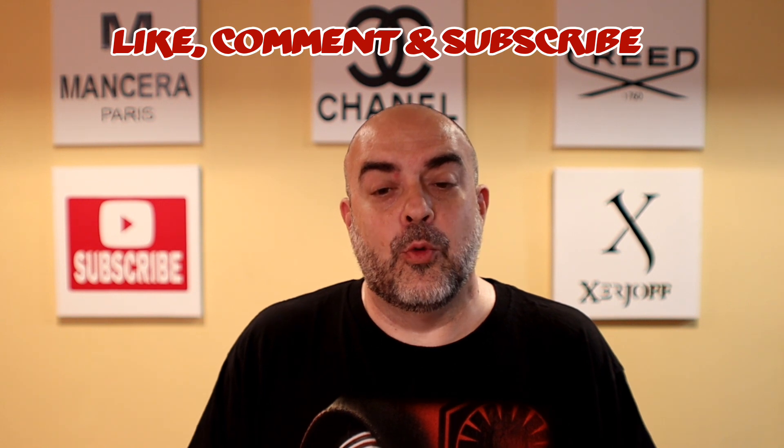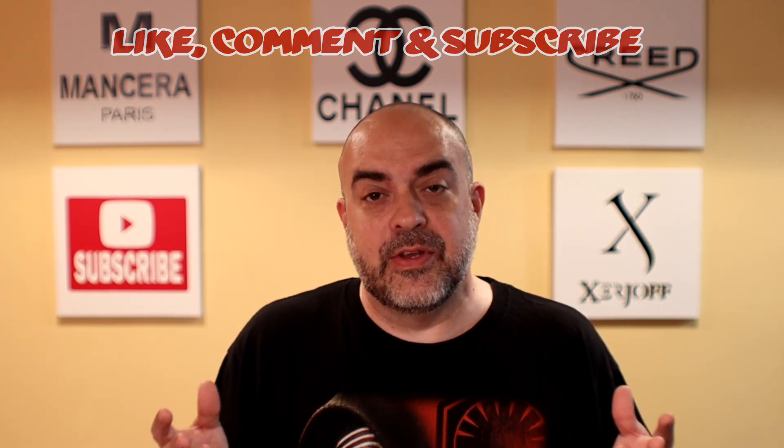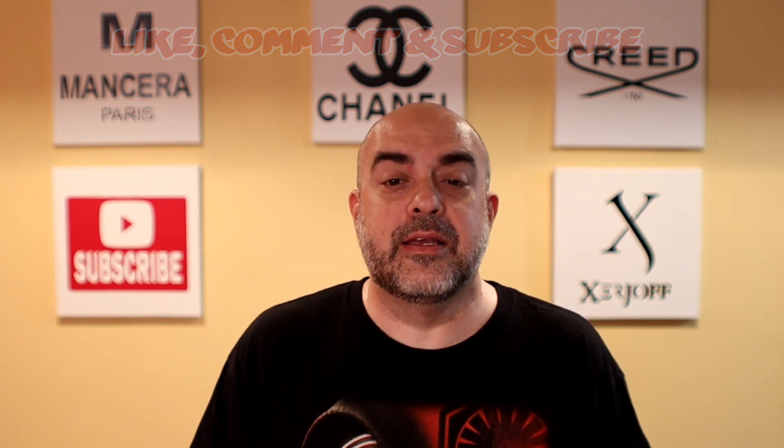NYC fragrance family, new viewers, new subscribers — welcome. I hope you enjoy my videos and keep coming back. Until the next time, remember: if you smell good, you feel good. Have a nice day.